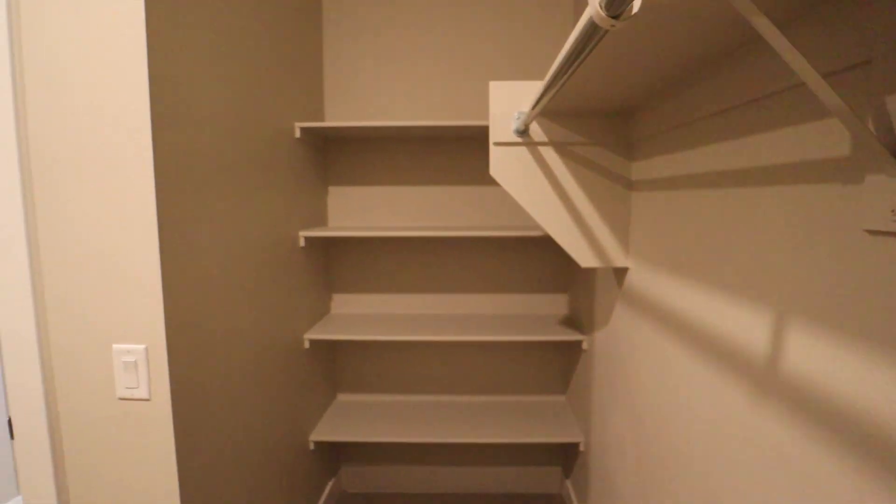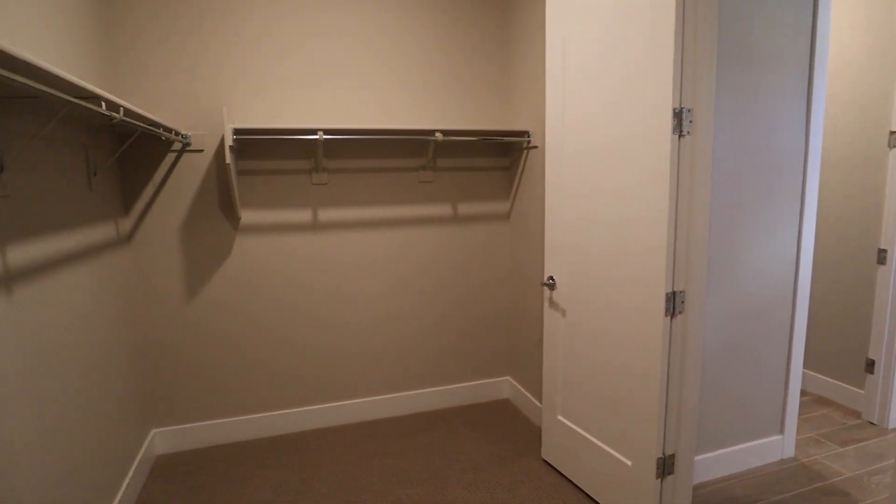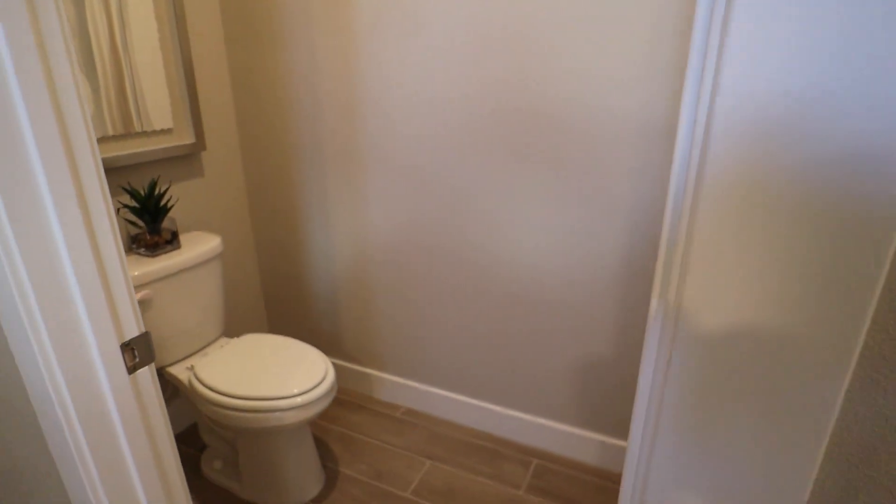And into our walk-in closet. There's a nice linen area — they did leave this for the eventual buyer to outfit with some built-ins, then it would be perfect. And of course our toilet area.